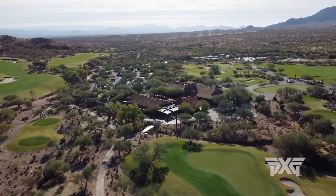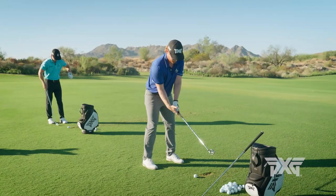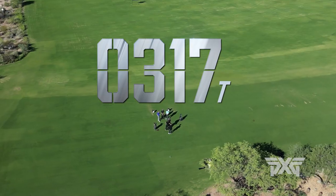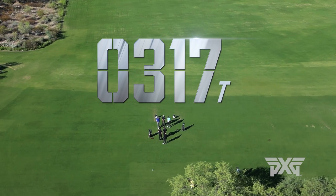Hi, my name is Joel Kreibel and we're here at beautiful Scottsdale National Golf Club with Korn Ferry Tour players Mason Anderson and Grant Hirschman for a first look at the new PXG 0317T irons.